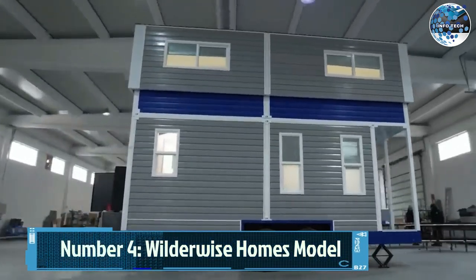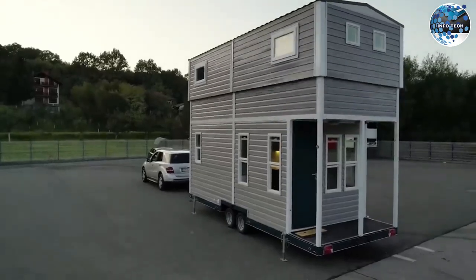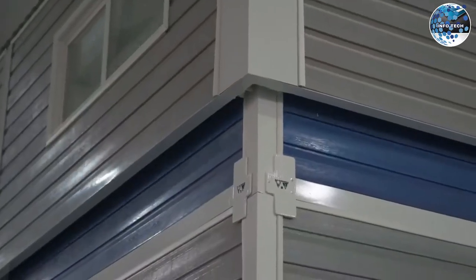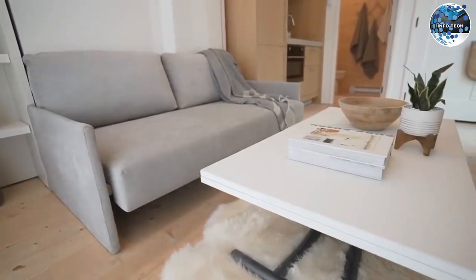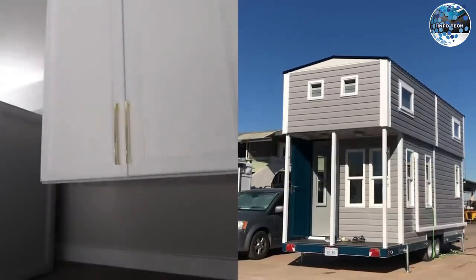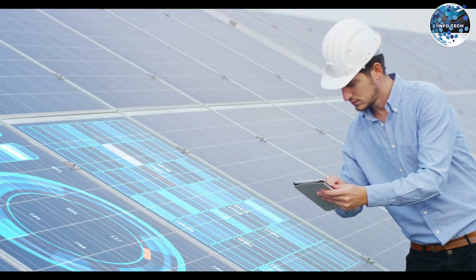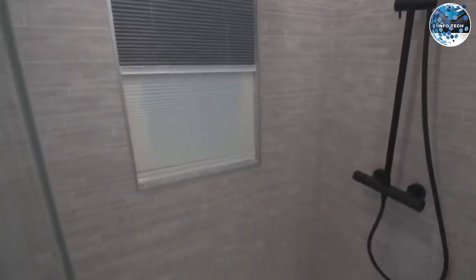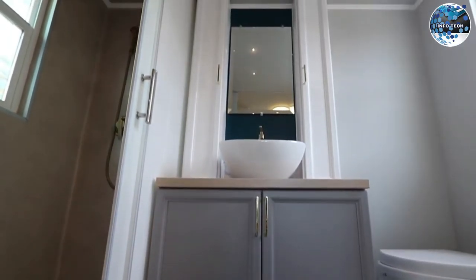Number 4: Wilderwise Homes Model. If you're looking for a mobile home that seamlessly integrates with nature, the Wilderwise Homes Model is worth considering. With a living area of 60 square meters, this house can be placed in wooded areas. Thanks to its self-sufficiency, solar panels and a generator provide the necessary energy, while integrated water and sewage systems ensure a comfortable living experience.